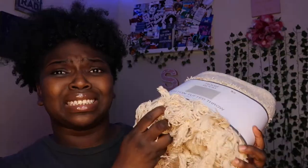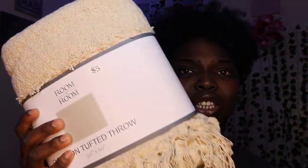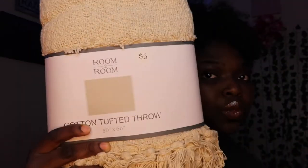We got this — it brings a lot of dust — but this is a cotton tough throw. This is gonna be used as the picnic blanket, not as a throw. I think this would be really really cute. I wish they had a more neutral picnic basket, but this is for the picnic I'm gonna do.